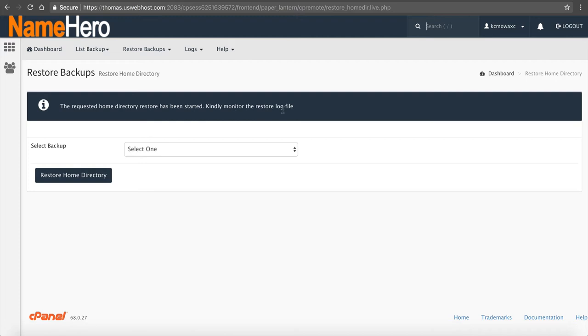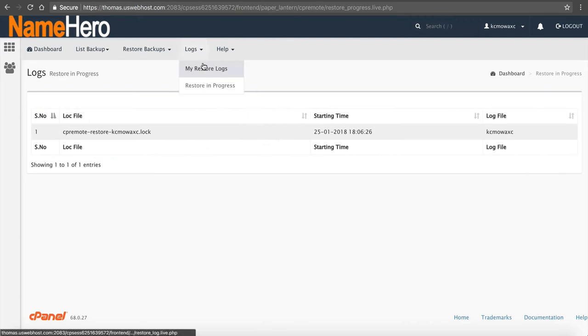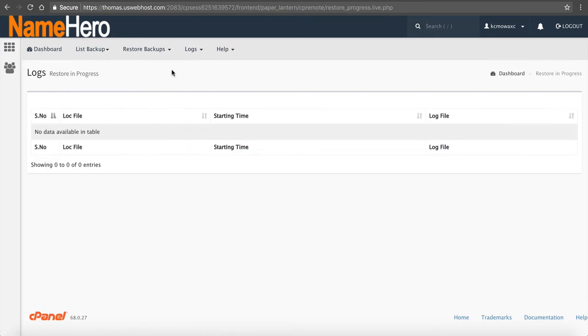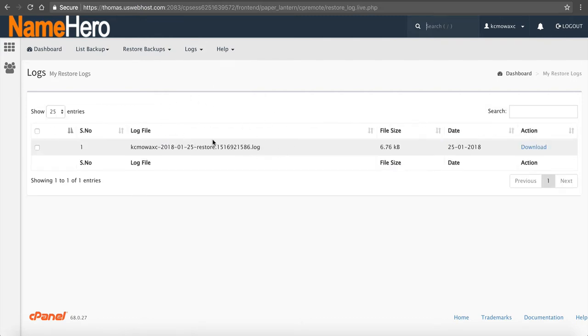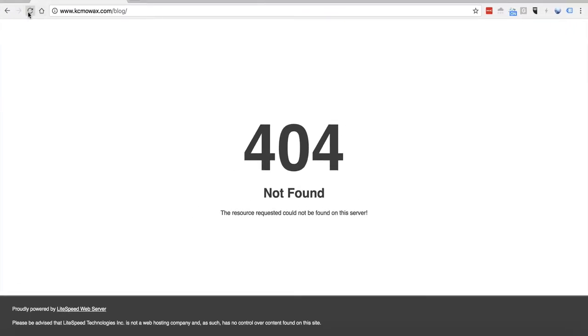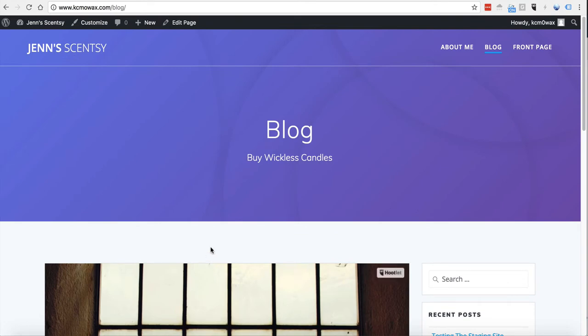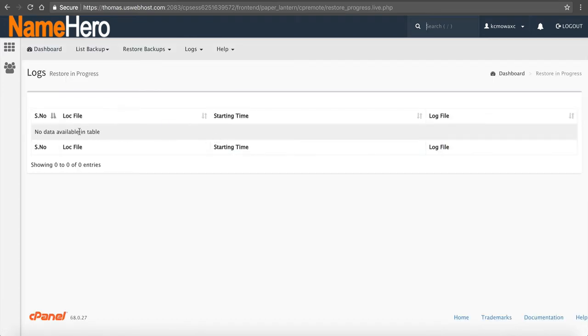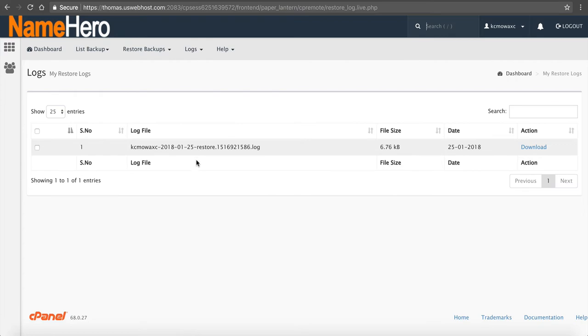The request for a home directory restore has been started. It says to kindly monitor the restore files, so we go to Logs — Restore is in progress. You can see it's in progress. Once it's completed, it will say completed. We go to Restore In Progress and it's already finished. We can go to My Restore Logs and download the log to see what was restored. Now if we go back to our site and refresh, it works again — it pulled the backup and restored it almost instantaneously. If you have a huge home directory, it might take longer — the more files you have, the longer the process. Just keep refreshing the progress page until the restore in progress says no data available and it moves to My Restore Logs.